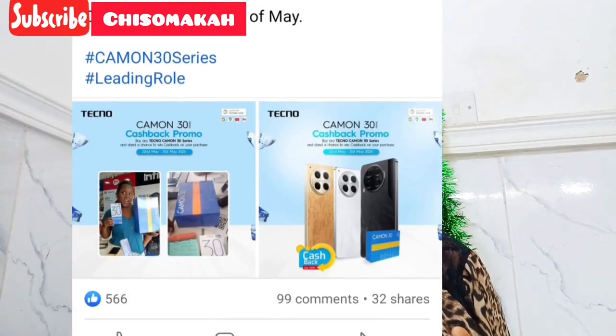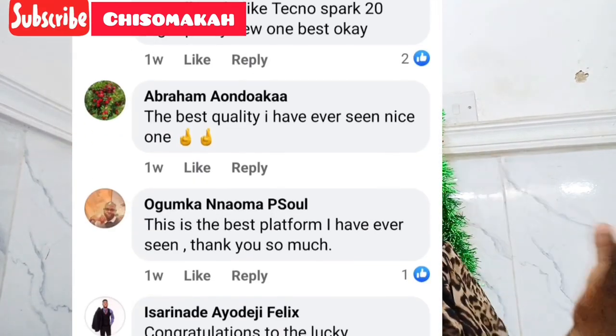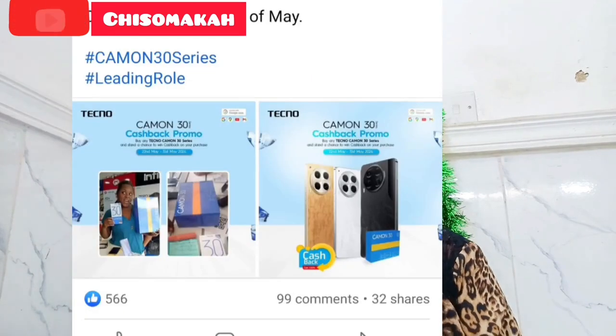I was in between three companies — Techno, Royal Line the store, and Easy Buy — and here Techno is saying I've won, even though I still don't have the phone in my hand. I wasn't sure if it was fraud, but their Facebook page is verified with over 16 million followers, so I was happy but a little unsure what to do.